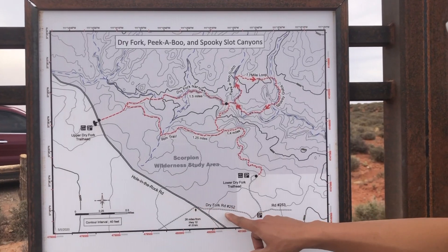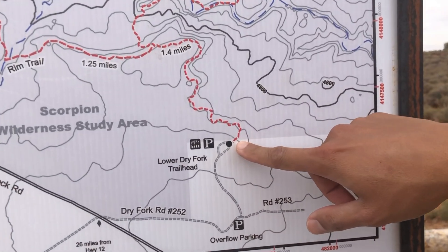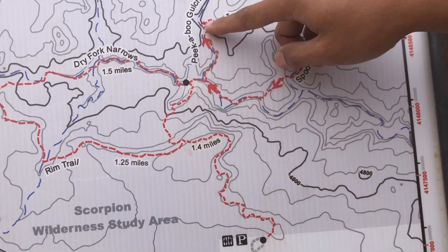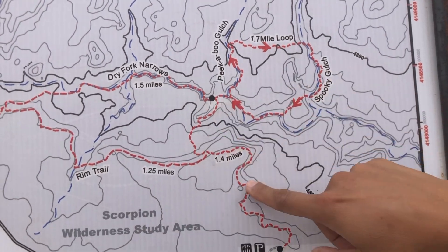We drove up here and there's the overflow parking, but we passed that and drove up to the trailhead. What we're going to do is hike 1.2 miles up here, go through Peekaboo Gulch, which connects to Spooky Gulch. We're going to skip the Dry Fork Narrows and come back to the park.